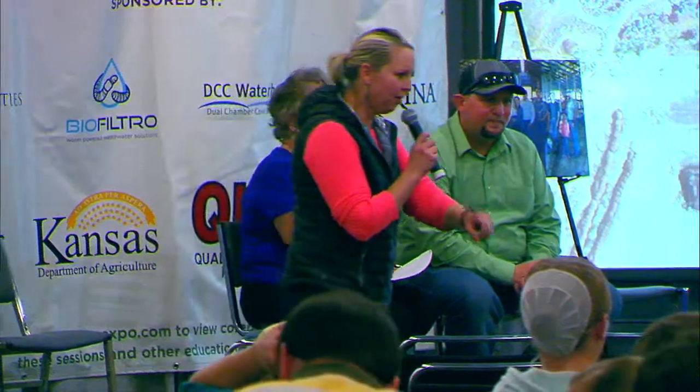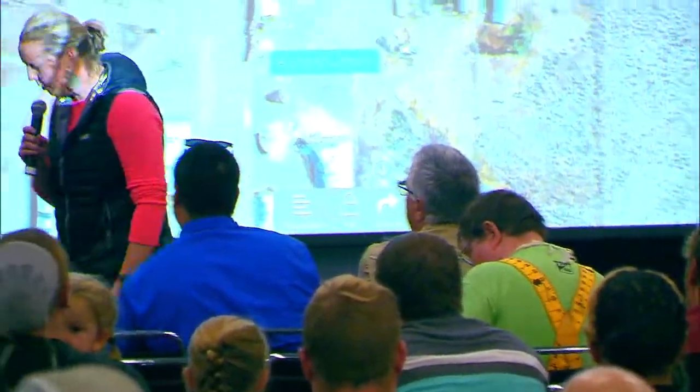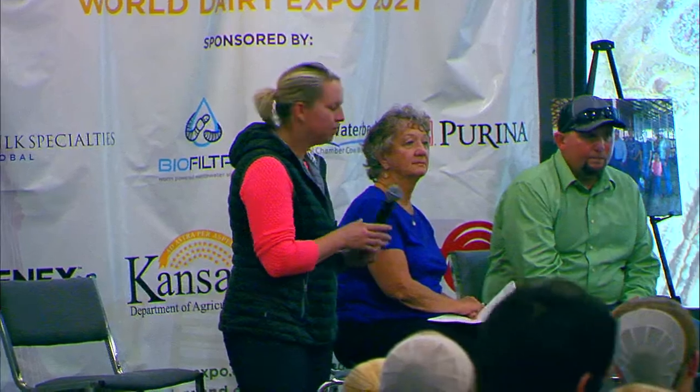Another question here in the front: what age are you starting to breed your heifers? Karen reports 13.9 to 14 months is the average age of the heifers getting bred.